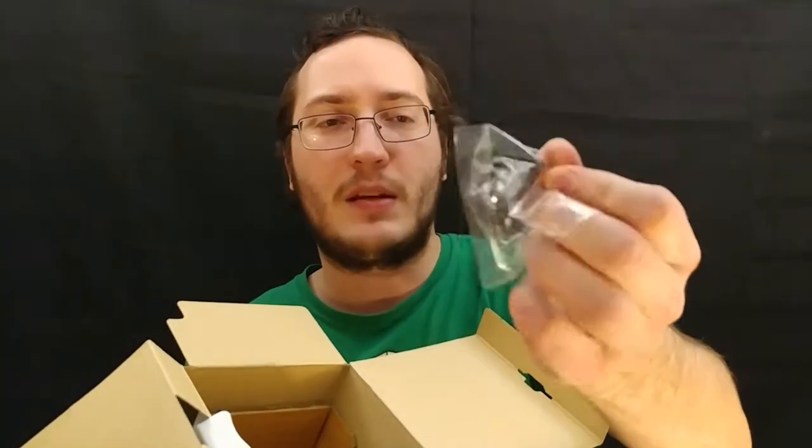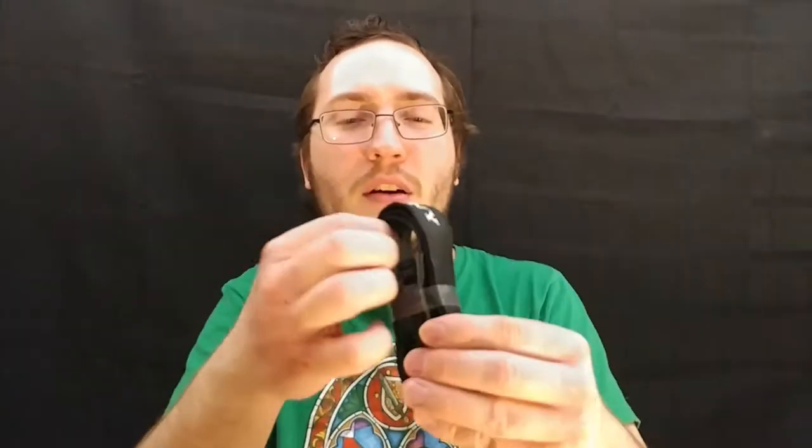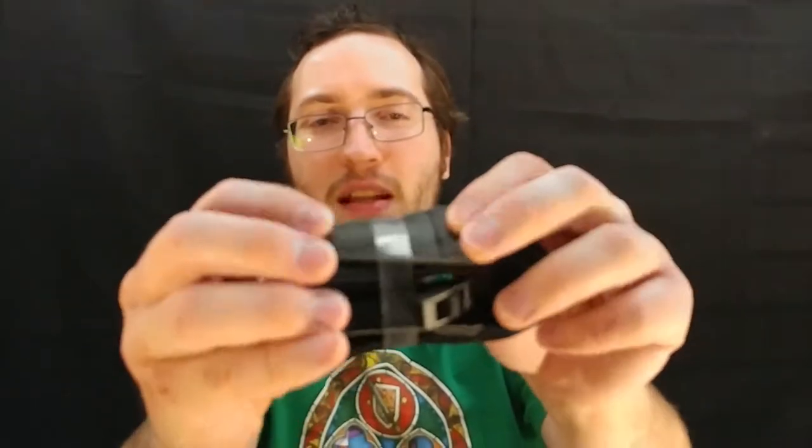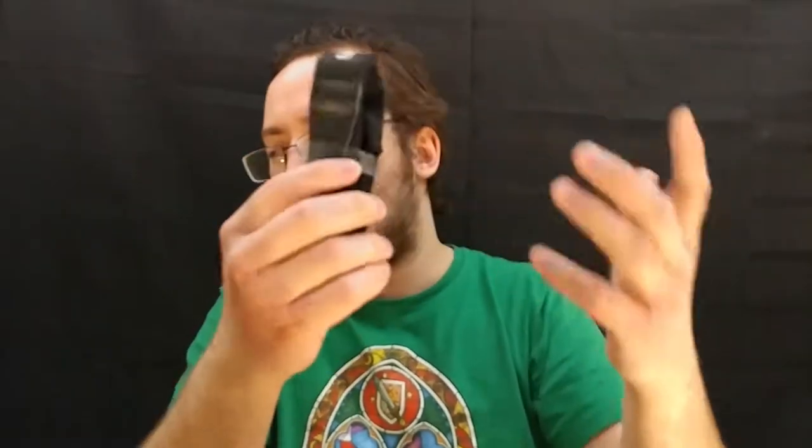You also get a piece for the viewfinder. Last but not least for the accessories, you do get a strap and it says Sony on it of course. It's a pretty nice strap — not amazing — but it does have these little fake leather pieces on there. Pretty cool, I like it.